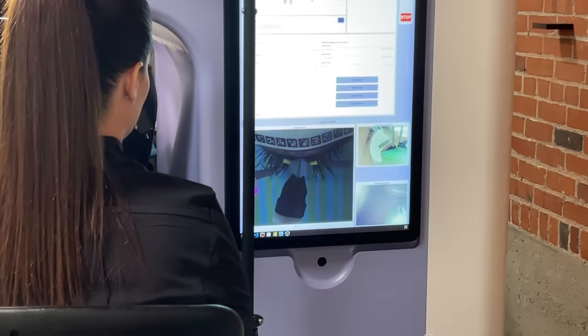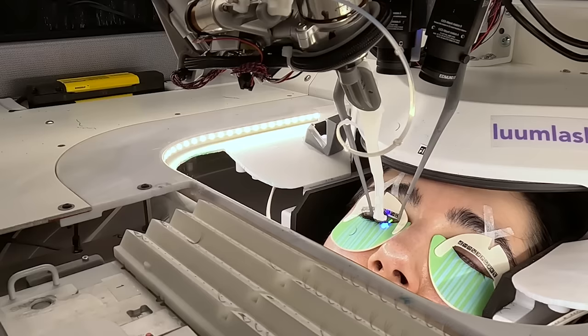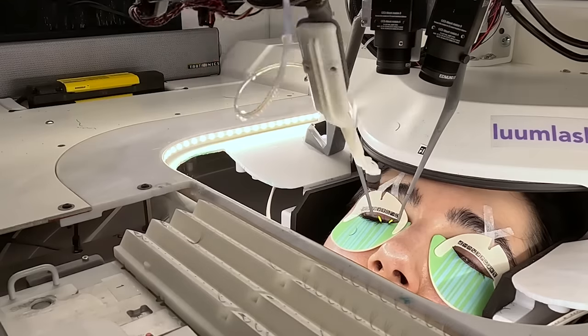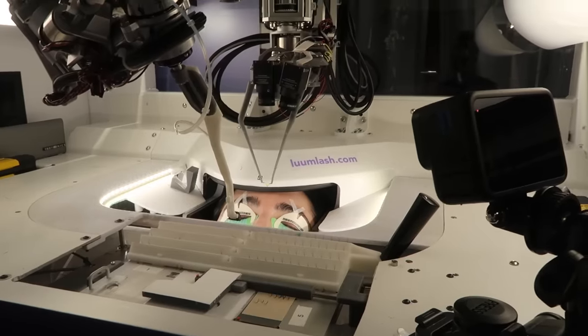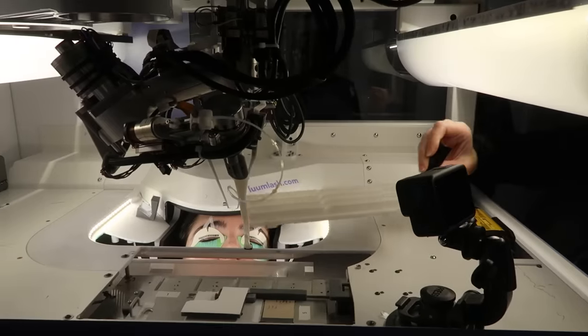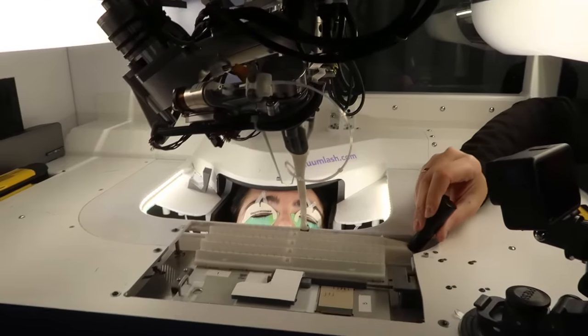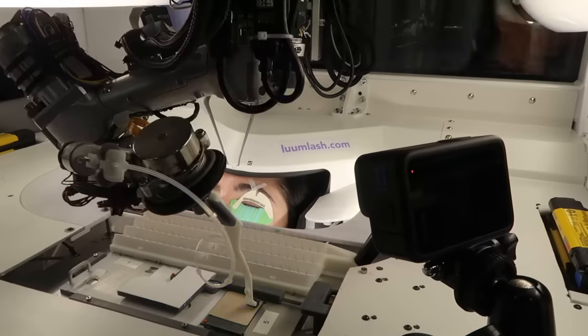We had conferred with Rachel, and she knew that I was going to want to say a few things about my initial reactions to the robot. But now that we were in the thick of the service, the ideal scenario for the machine's process would be for me to zip it and be as still as possible. So I'm going to shut up now.